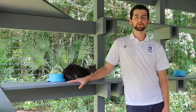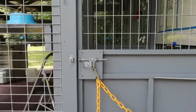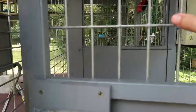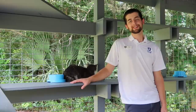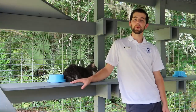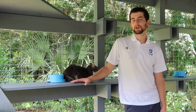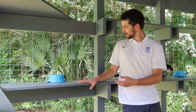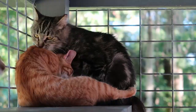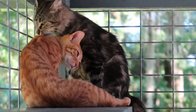Hello everyone and welcome to Rosebud's Retreat. Here at Operation Catnip, we have a working cat program. This is a program that lets us help community cats find new homes with caregivers that are going to look after them for the rest of their lives. Cats like Ursa here, and cats like Rita and Romano, are some of our working cats.